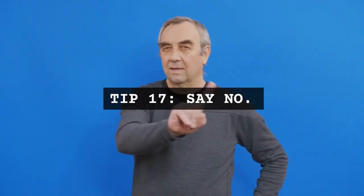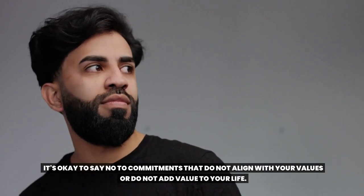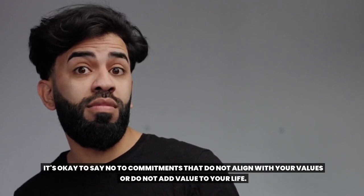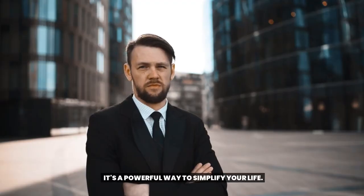Tip 17: Say no. It's okay to say no to commitments that do not align with your values or do not add value to your life. It's a powerful way to simplify your life.